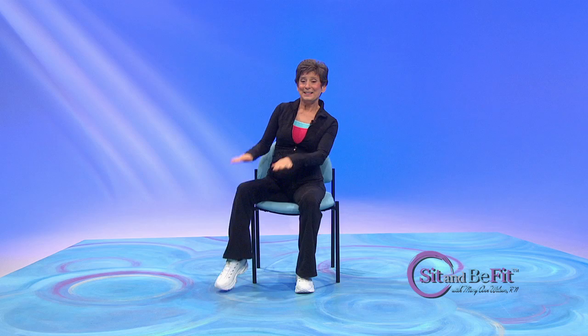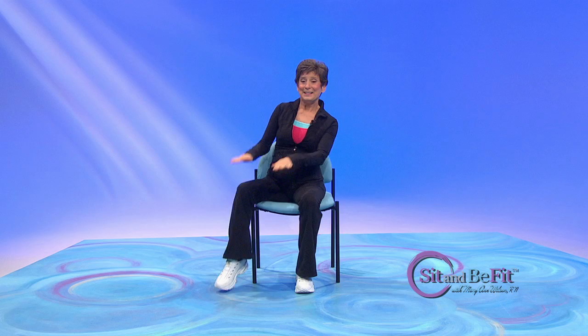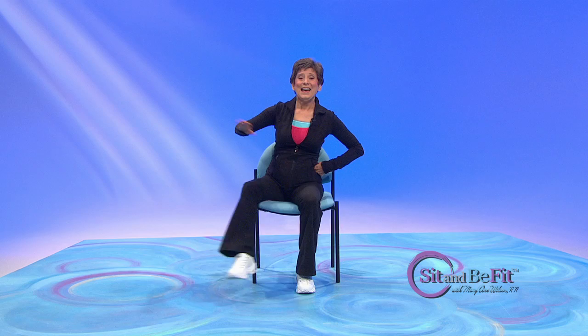Let's play basketball — one arm and leg. Let's change. And one arm. Let's do it again over here. One arm. Bounce that basketball.